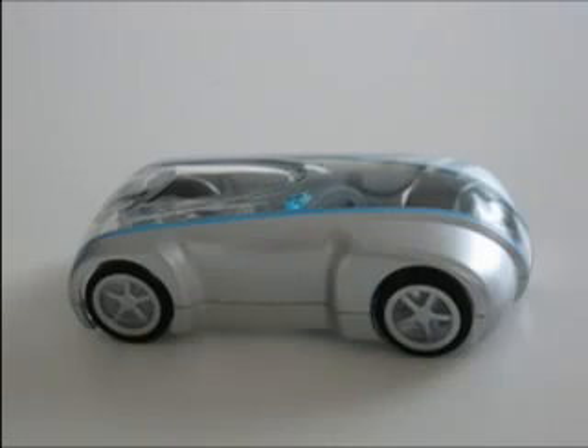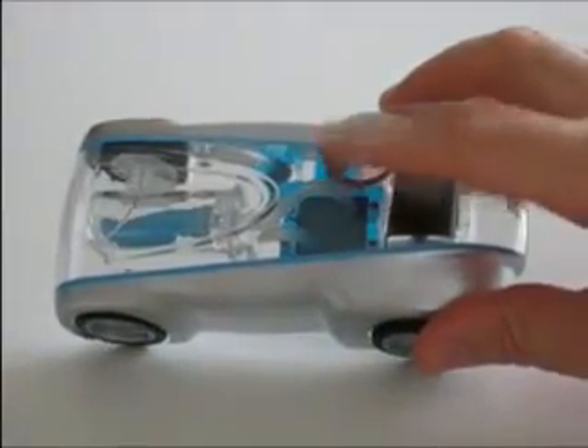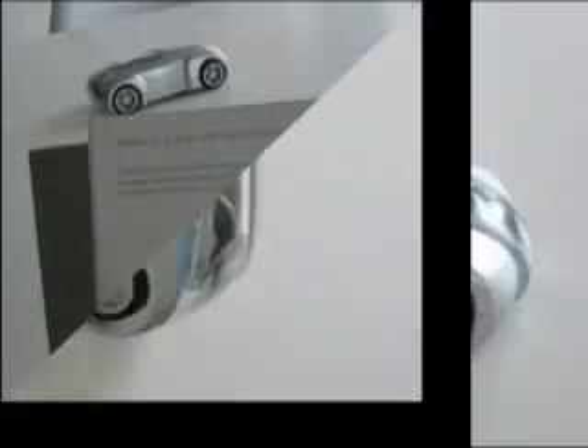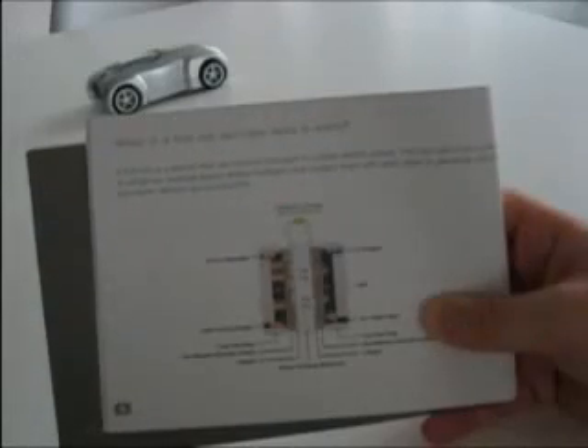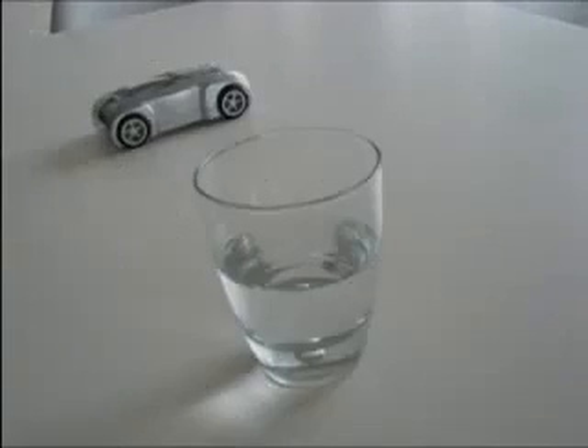Here's a little piece of technology you may or may not have heard about. This little toy car runs on clean burning hydrogen. So how does it work? Well, as you can see in the instruction manual that comes with the car, the hydrogen reacts with the oxygen in the air and the catalyst in the fuel cell, and this creates electricity. The only byproduct of this reaction is water vapor.